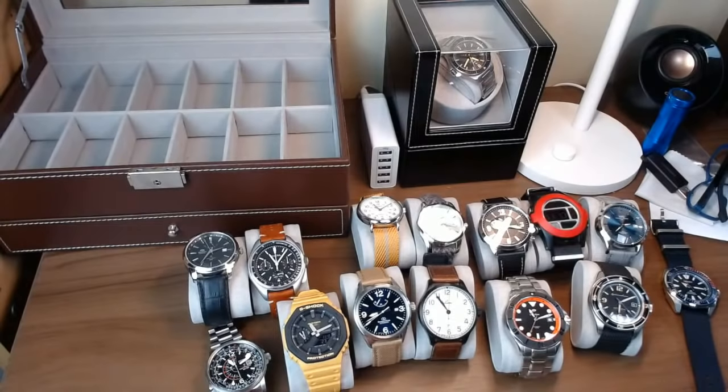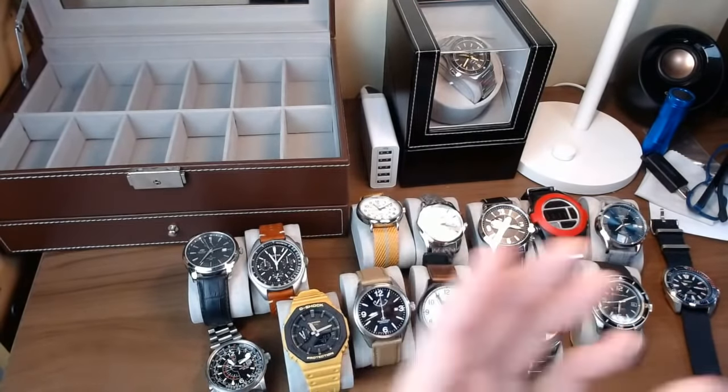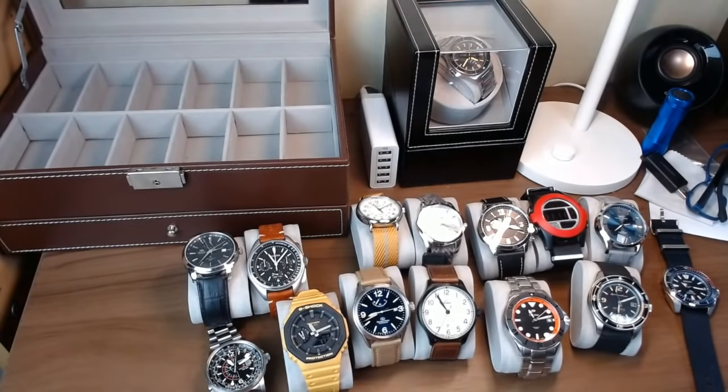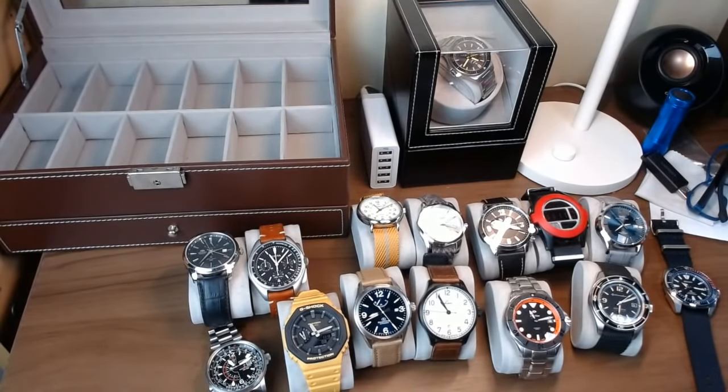I would say a fashion watch is a watch that's primarily selling you a style, a look, or a brand. If you're getting it primarily for the brand recognition or prestige — and I don't think there's anything wrong with that — but if your interest isn't in the heritage, the mechanics, or the design of the watch, and it's purely in the style or brand recognition, to me that's a fashion watch. By that definition, a lot of people might look at Rolexes as fashion watches, which they're not, but some people go with them because of the brand and the reputation and the prestige they give.